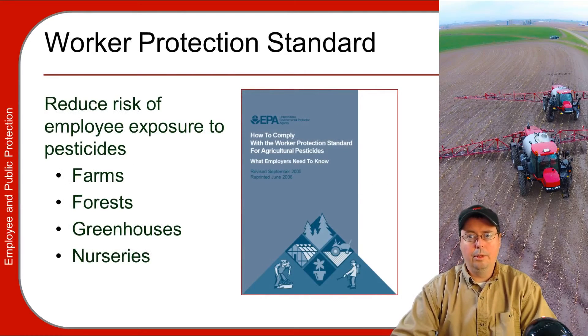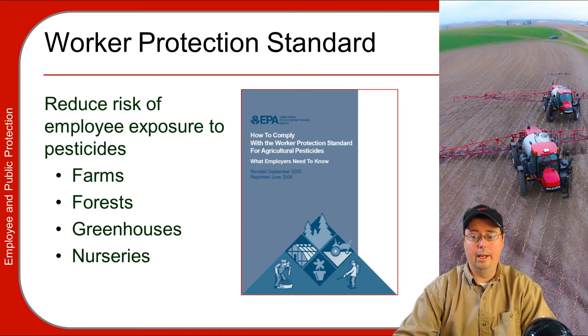The Worker Protection Standard is designed to reduce the risk to agricultural employees who work in and around areas that have been treated with agricultural pesticides. The WPS only applies to farms producing agricultural commodities, forests, greenhouses, and nurseries. Turf and landscape workers do not have to follow this — they are exempt from WPS.